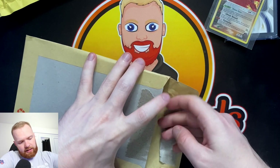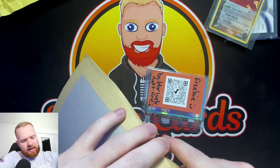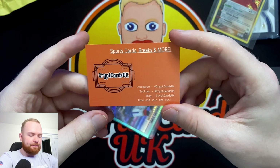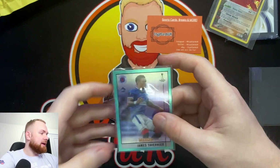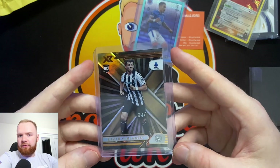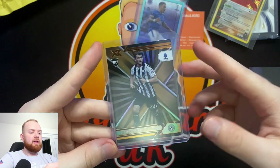Next up - it says 'freebie, better luck next time.' This was from my awful Chronicles break. Shout out to Crypt Cards UK - he's actually given me a Tavernier card, which is really kind. I'll drop him a message. I think I had three teams in this entire break, one of them being Man City in a Chronicles break, and I only hit one card. I spent about 30 quid for one card - a disaster of a break.